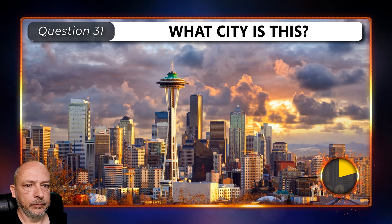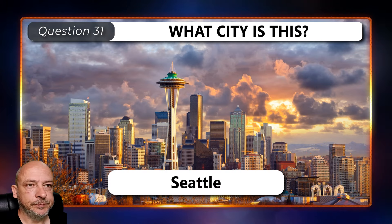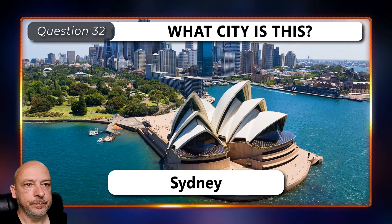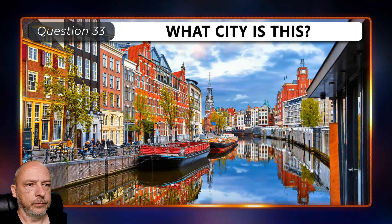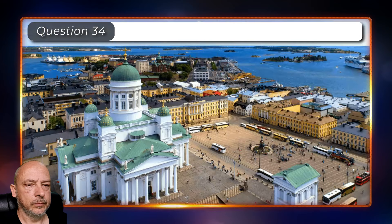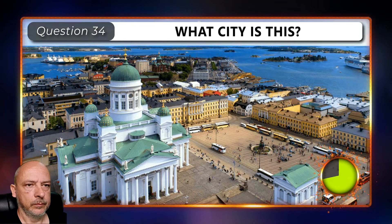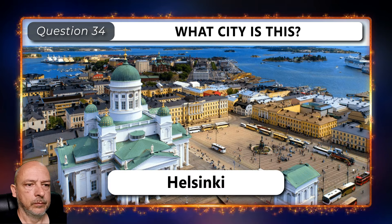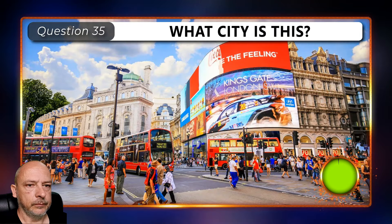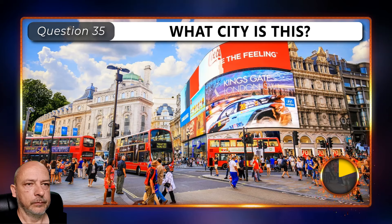Identify the city in each picture. This is Seattle. Sydney, Australia. Amsterdam. Helsinki. London.